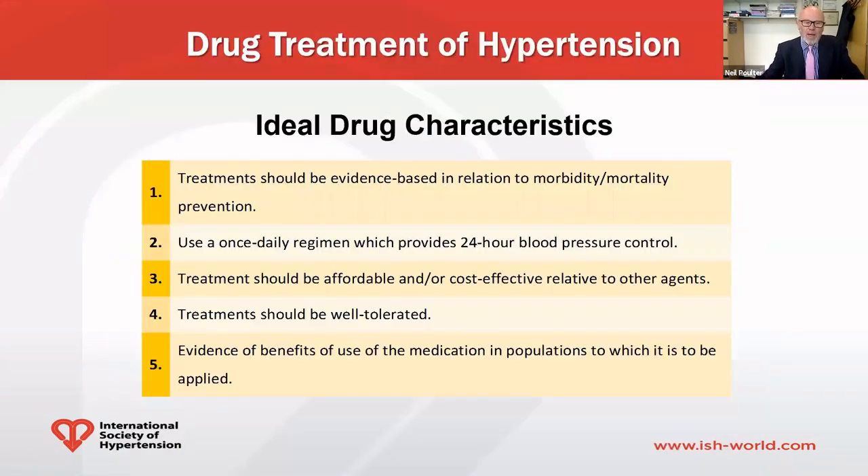The next slide gives the ideal drug characteristics. First, treatment should be evidence-based, ideally in relation to morbidity and mortality prevention. Second, use a once-daily regimen giving 24-hour blood pressure control. Third, treatment should be affordable and/or cost-effective relative to other antihypertensive agents. Fourth, the treatment should be well tolerated. Finally, in an ideal world, we'd have evidence of benefits of those medications in the populations to which they are applied.